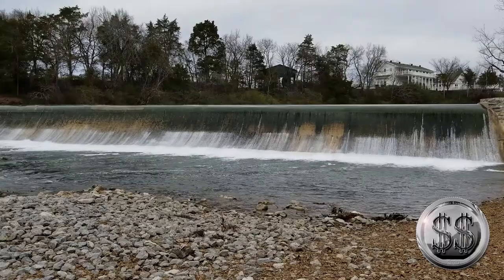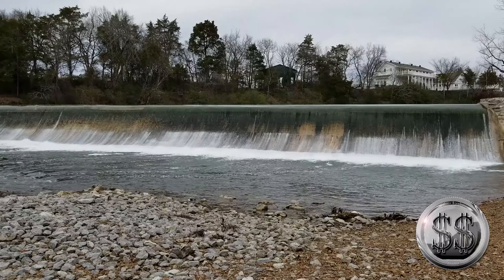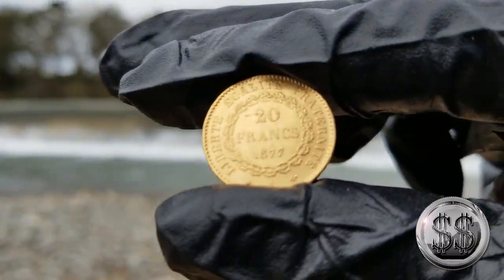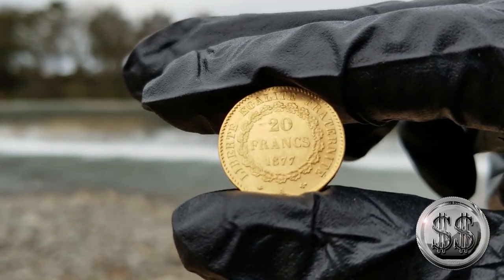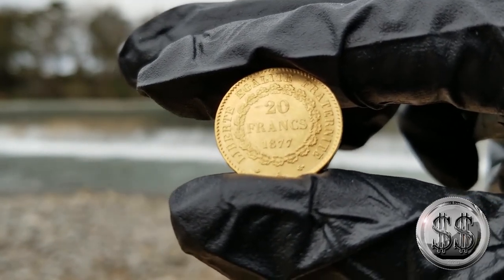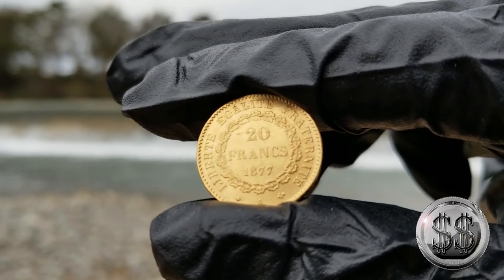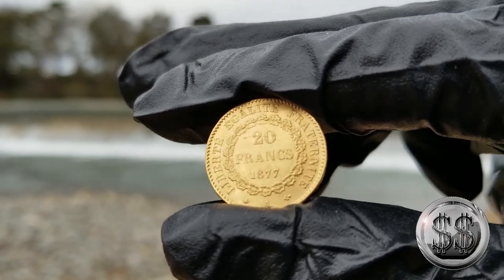Let's take a look at the second of the gold coins that Steve Rice had purchased that day. This is also a French coin — 20 Francs — but on the back of this one is the Lucky Angel. I don't know why they call it the Lucky Angel, but you'd be lucky if you had this coin. Three very nice gold coins purchased at the flea market that day.